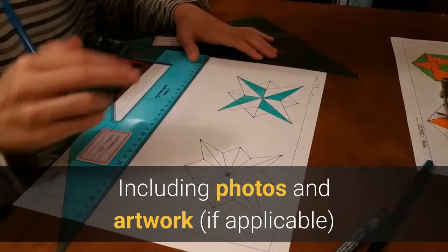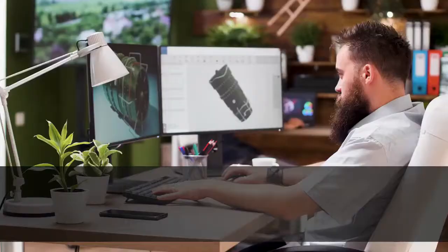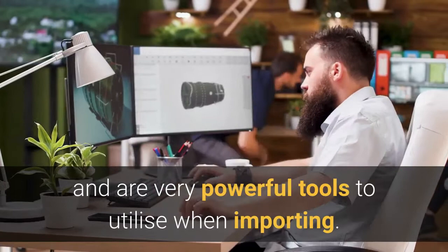Including photos and artwork, if applicable, will significantly increase the chance of getting what you want, and are very powerful tools to utilize when importing.